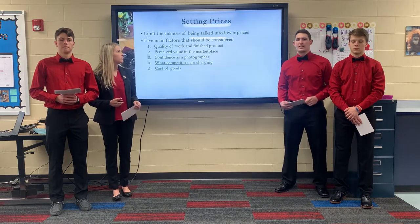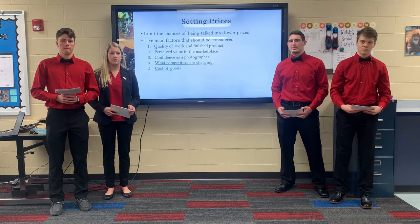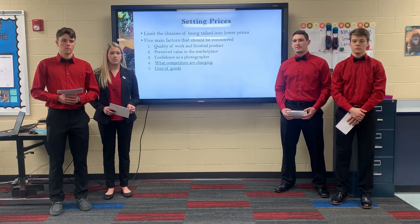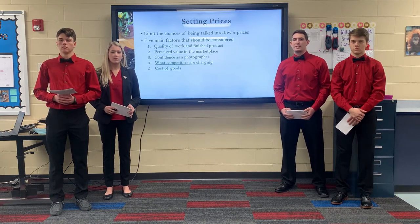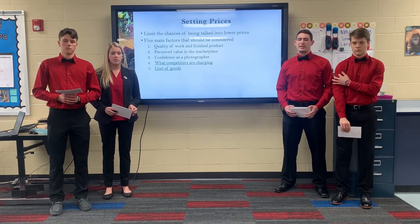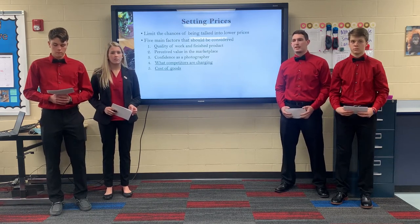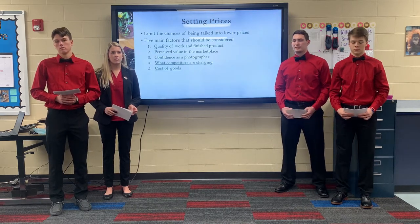Our first solution for Katie Jones is to set exact prices, which will limit the chances of friends and family talking her into lower prices. We have given Katie five main factors that she should consider when setting her prices: her perceived value in the marketplace and the perceived value of her products, the quality of her work and finished products, how confident she is as a photographer, what her competitors are charging, and her cost of goods.